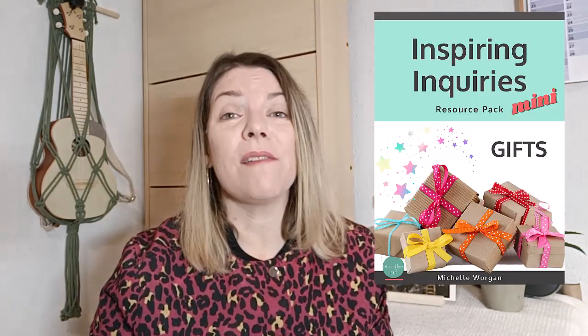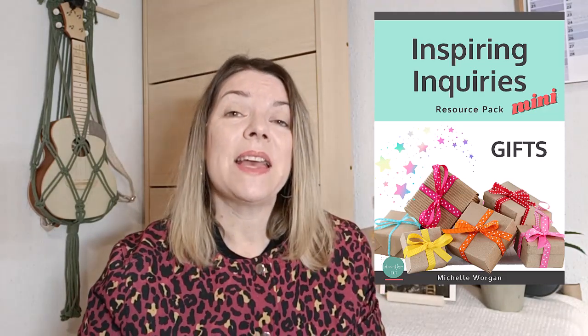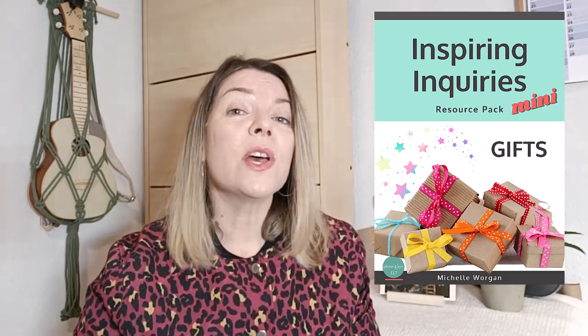You could also turn this into a longer project by having students design their own eco-friendly gift for a classmate. If you like this topic, I actually have an Inspiring Inquiries mini resource pack on a similar topic. It has a different essential question and a more general focus, but sustainability is one of the subtopics. You can actually get this pack for free — check out the link in the description below.